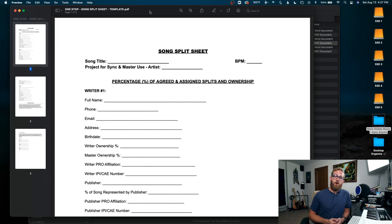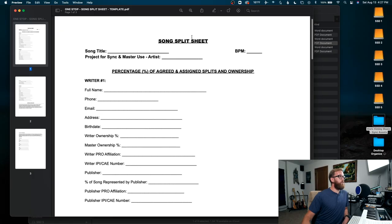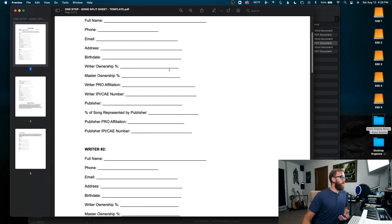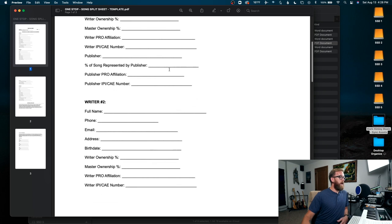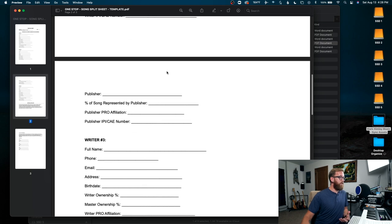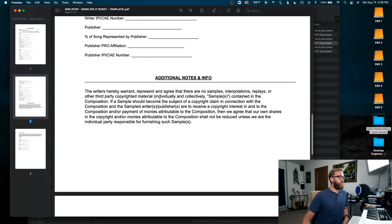This is probably the most important one we're going to talk about today. Basically anyone who has a stake in the song — all of your co-writers, anyone who has any stake in the publishing, copyright, or master — they all need to sign and fill out this form. You fill in the song title, artist name, BPM, and then in the top section go through filling out the co-writers' names, email, their PRO affiliation, and all that info. I have three writers listed on here because I've been doing a lot of work with a duo lately.